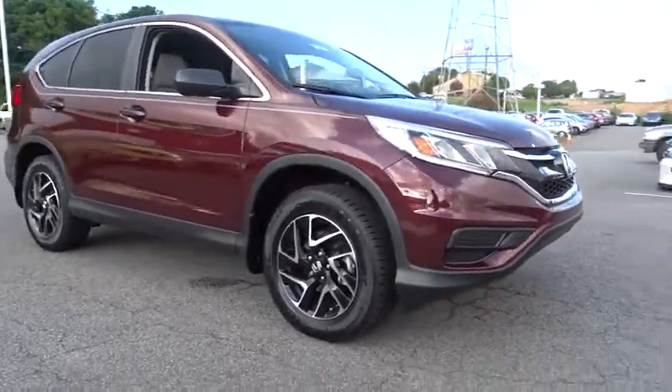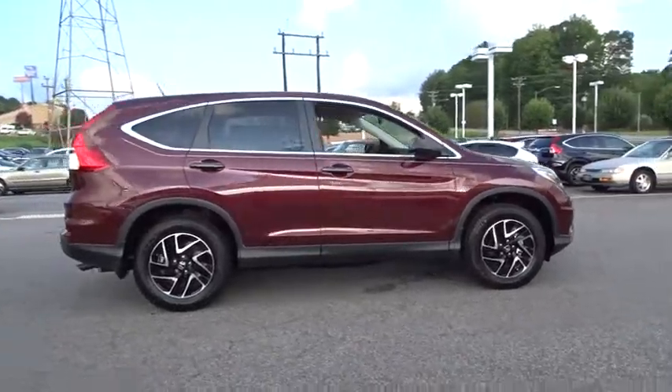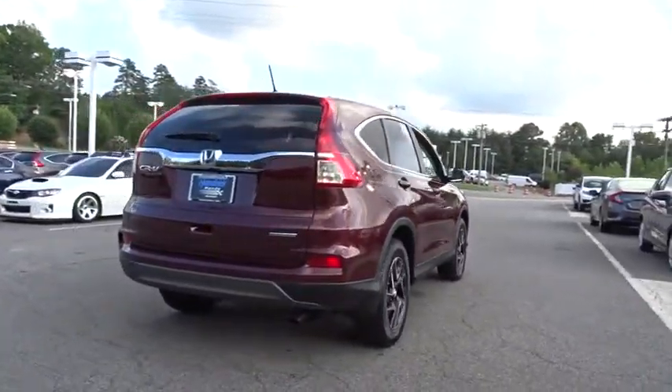The 2016 Honda CR-V. CR-V, a top recommended vehicle because of its car-like driving manners, good value, cool technology, and comfy interior.